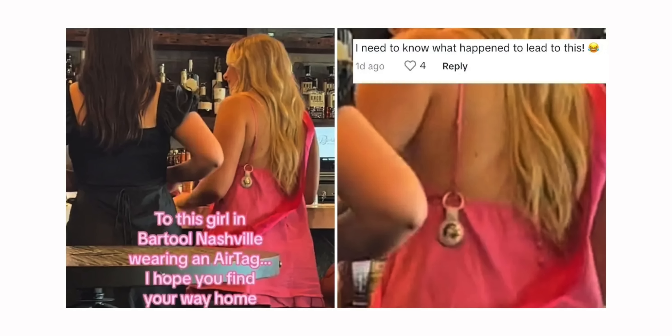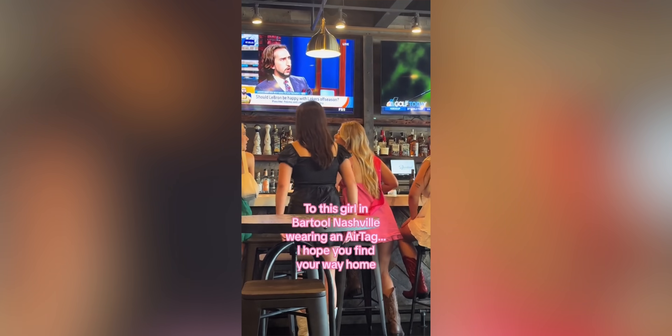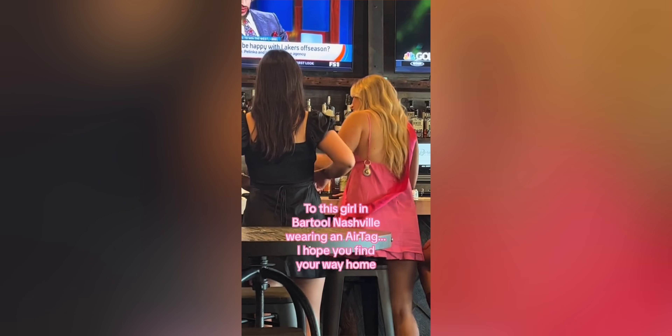On a lighter note — there's a viral TikTok of a woman who literally wore an AirTag at her bachelorette party in Nashville. It's funny but also kind of genius: if she and her friends are going to be out drinking, wearing an AirTag makes it easy for friends to locate her, and it might even deter anyone from trying anything since they can see she's being tracked. So — is wearing an AirTag going to be the new fashion piece? Let me know your thoughts in the comments.